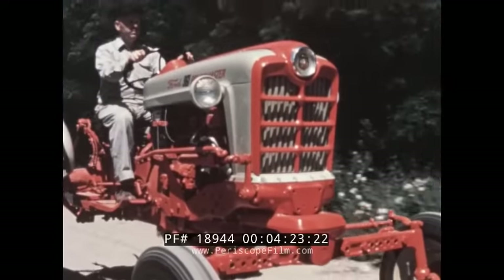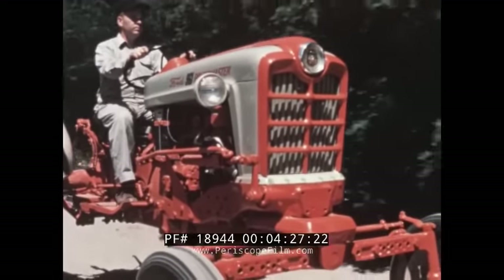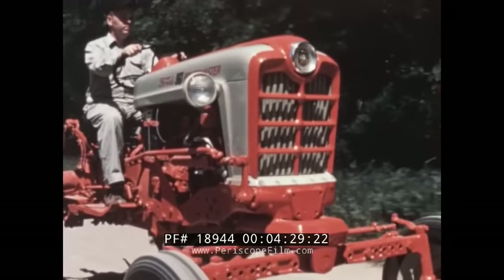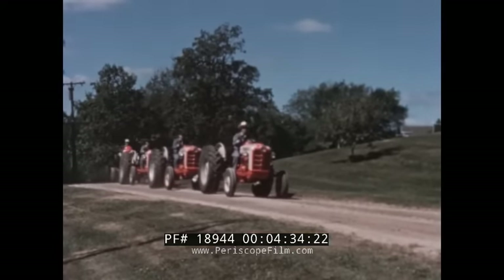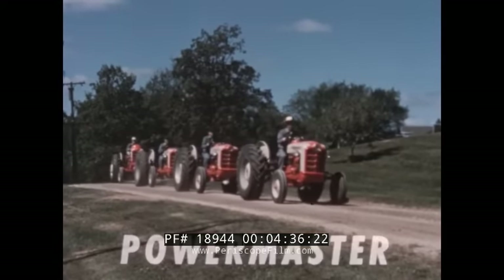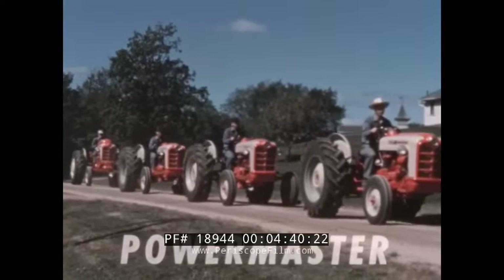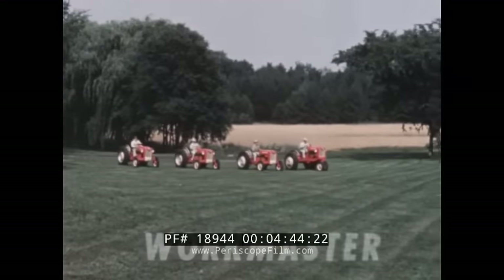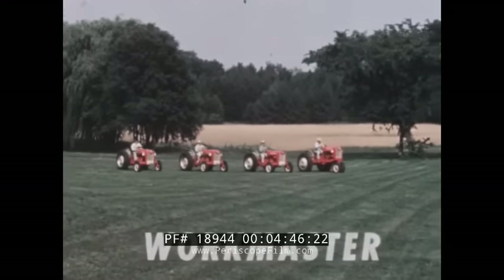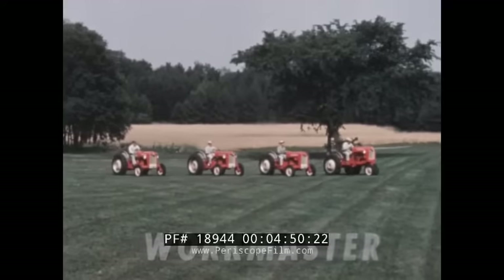And now, bringing this greater power to you is the largest line of Ford farm and industrial tractors ever presented. The new models, seen here, are PowerMasters — the most powerful work savers in Ford tractor history. A great new series of WorkMasters completes the line, each powered by a new, higher-compression Red Tiger engine.